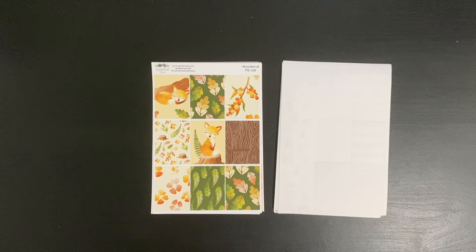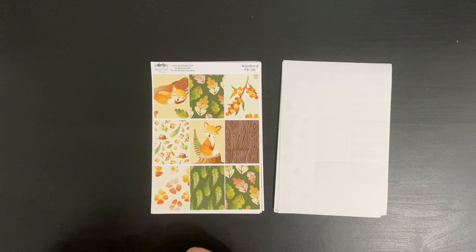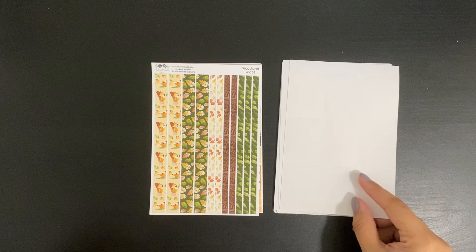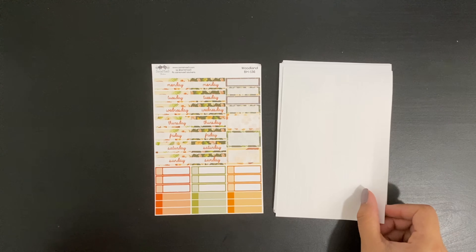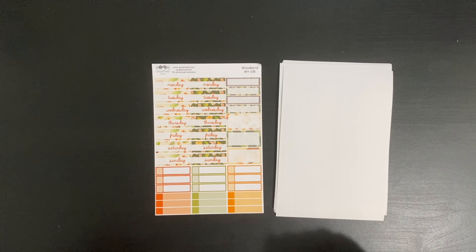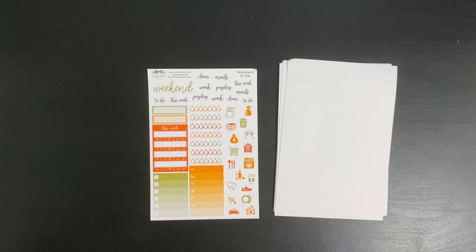For the last kit I got the Woodland, and I just love the fox — that's all I have to say. I'm also noticing that this full box is repeated in the Lumberjack one, so you can mix and match. You get your washi, and on this one she did change the pattern for the date covers. Lastly you get your scripts, icons, trackers, full sheet, and all of that.